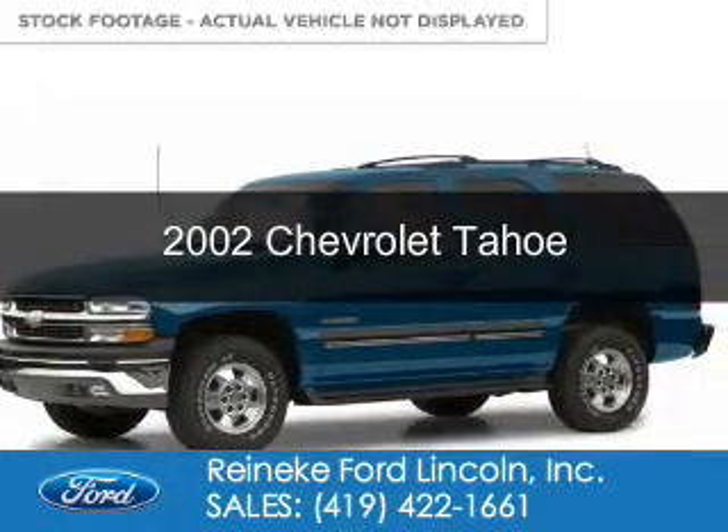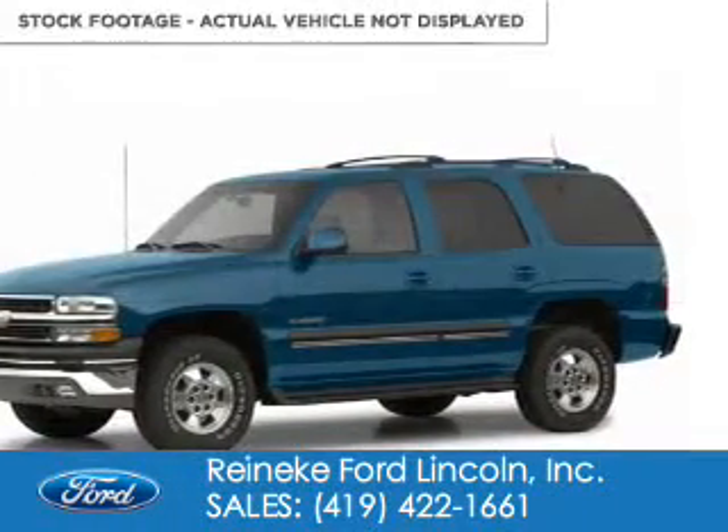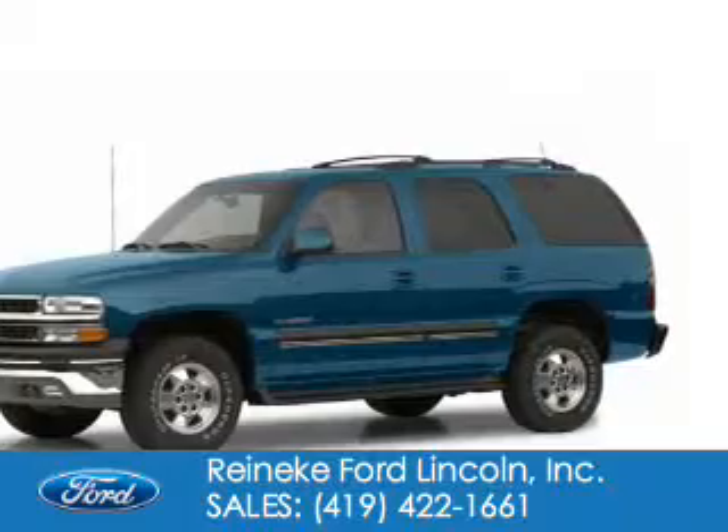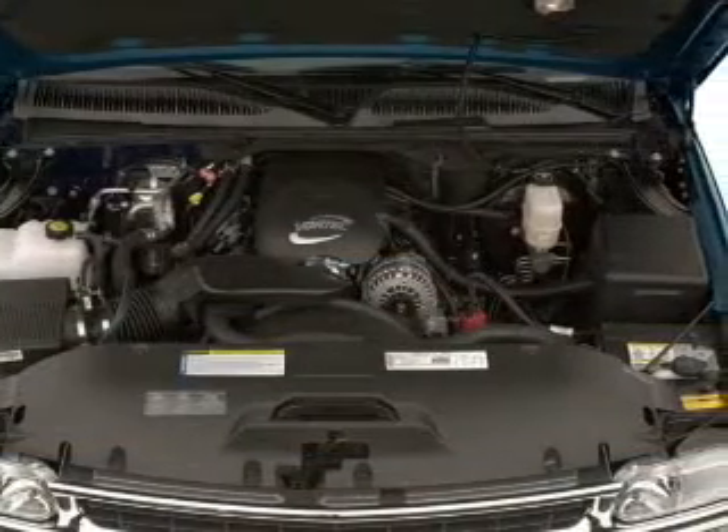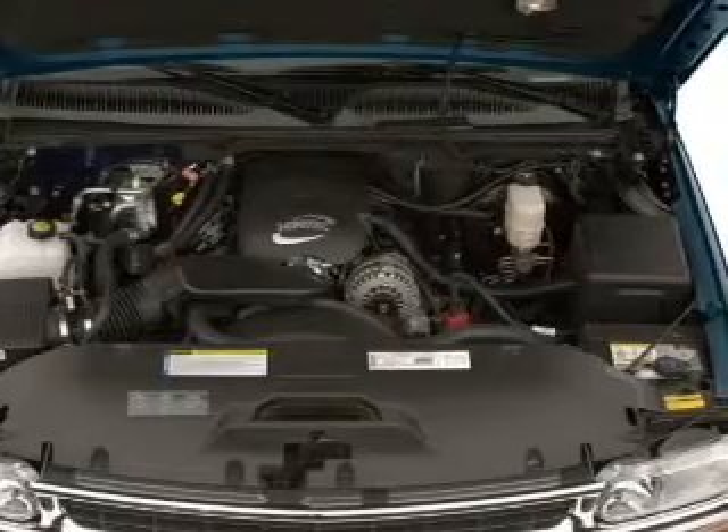This is a used 2002 Chevrolet Tahoe. It's powered by rear wheel drive, a 5.3 liter 8-cylinder engine, and a 4-speed automatic transmission.